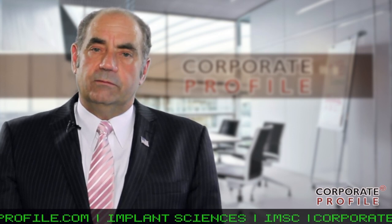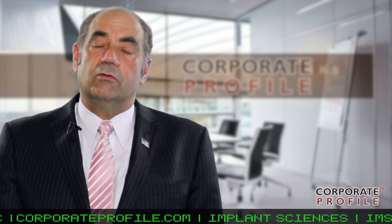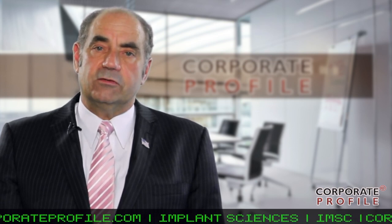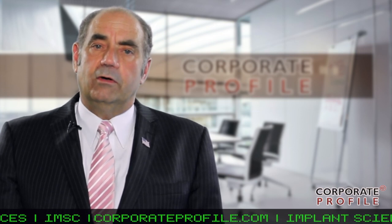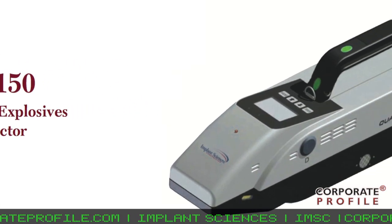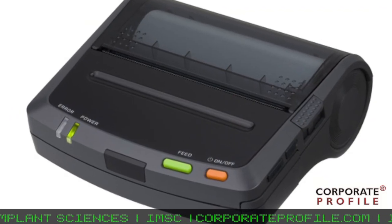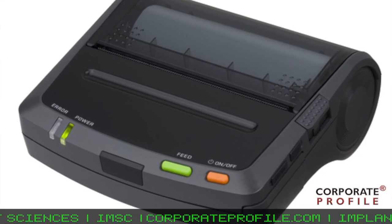In the future, we hope to integrate Ion Mobility Spectrometry with Mass Spectrometry. In fact, we have prototypes that are currently working in our lab, and fundamentally, the integration of Mass Spectrometry with IMS increases our resolution tenfold. What that does for us is gives us distinct advantages in that we're more sure of what we're detecting, and more importantly, we limit the number of false positives, which is quite desirable on the part of TSA and security agencies worldwide.